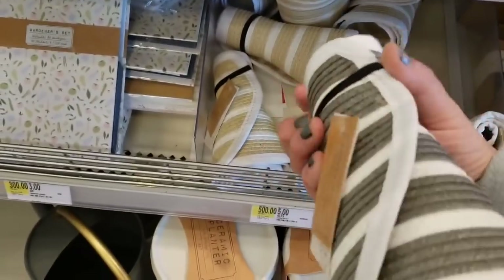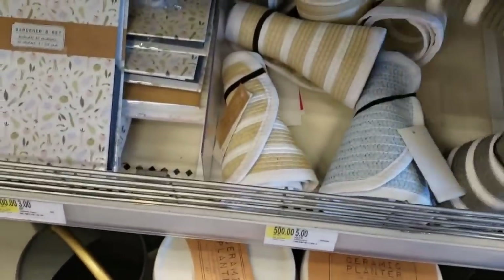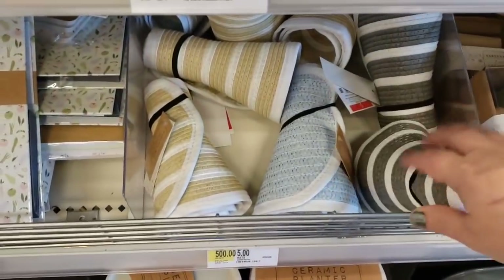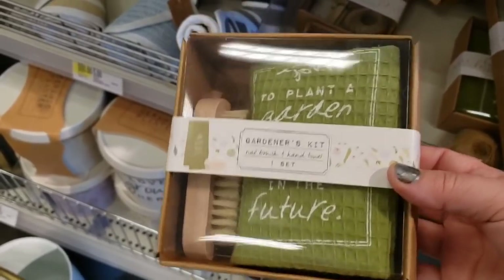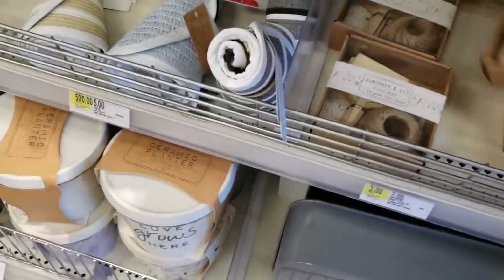Sun hats! $5 for these sun hats — they roll up nice and cute and have an elastic to keep them in shape. What a great little gift set to put away even for Christmas or a birthday, especially if somebody's a gardener.